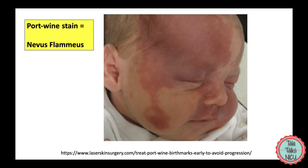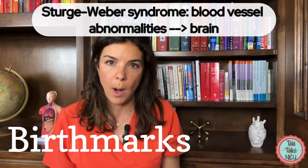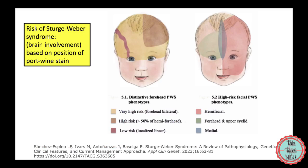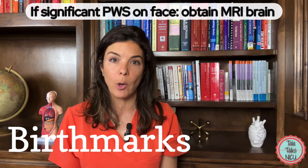If the port wine stain is really big and covering the face and eye, then we're really concerned that these blood vessel abnormalities are going all the way back into the brain. This would be called Sturge-Weber syndrome. So if there is a big port wine stain covering a significant part of the face, then we should get an MRI of the brain and make sure that it's just superficial and there's nothing concerning deeper going on.